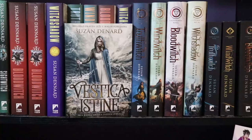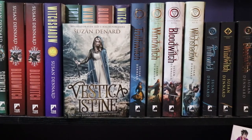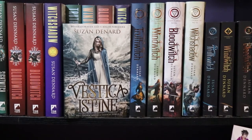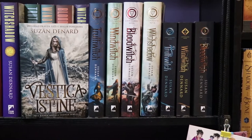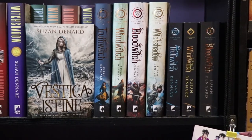Next we have four of the new editions — Truth Witch, Wind Witch, Blood Witch, and Witch Shadow — behind my Serbian edition of Truth Witch, which I love. It is gorgeous. And then the next four — Truth Witch, Wind Witch, Blood Witch, Witch Shadow — are the UK hardcover editions.